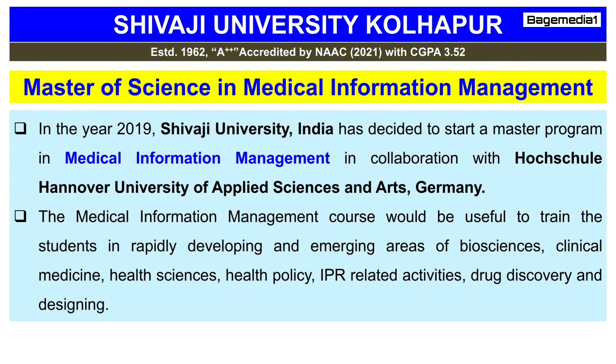The Medical Information Management course would be useful to train students in rapidly developing and emerging areas of Bioscience, Clinical Medicine, Health Science, Health Policy, IPR-related activities, and Drug Discovery and Designing.